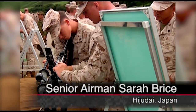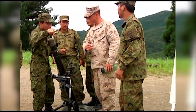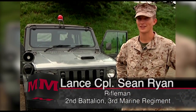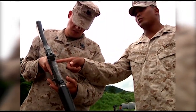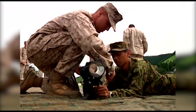Day 3 of Exercise Forest Flight finds the Japanese and American troops showing off equipment specific to each country. I checked out their rifles — they're very light, very cool — and their squad automatic weapon, which is pretty much the same as ours, except a little bit lighter. One of the most popular items was the U.S. Marine rocket launcher.